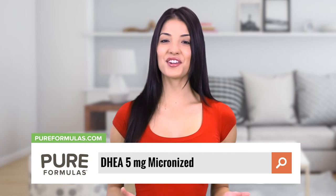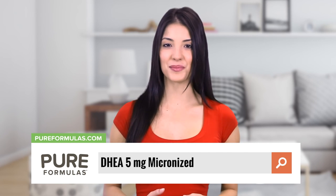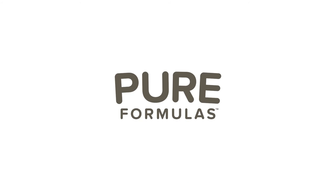To get more information about this product, visit our website at pureformulas.com and enter DHEA 5mg Micronized into the search bar.